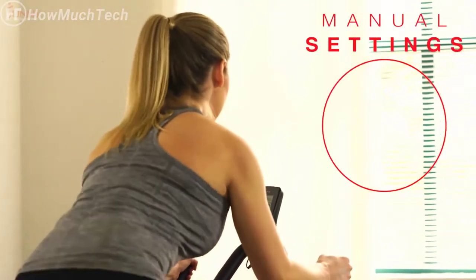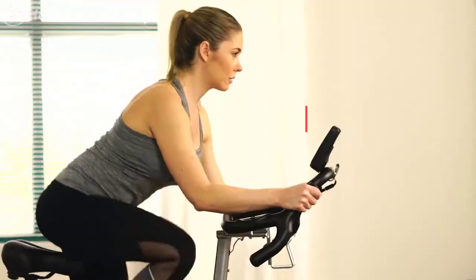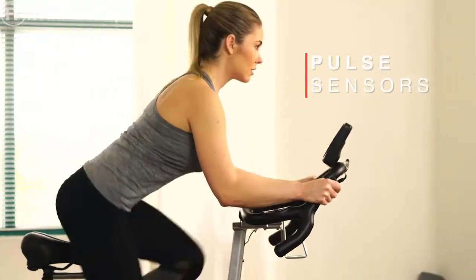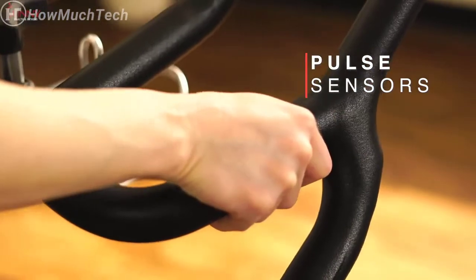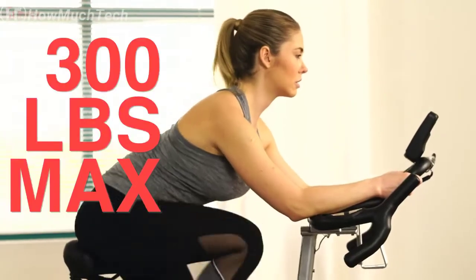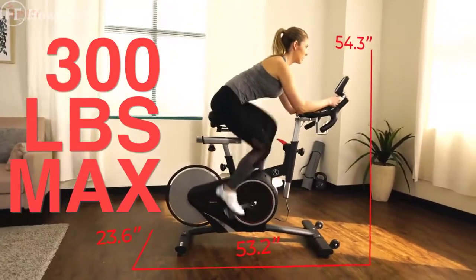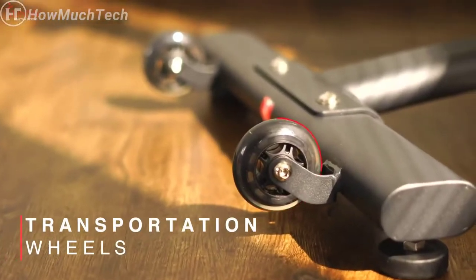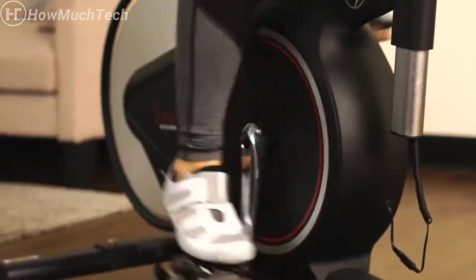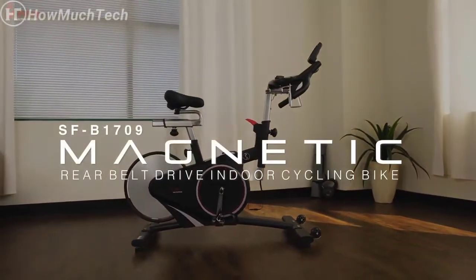Use the onboard performance display to accurately track your speed, cadence, distance, calories burned, and workout duration. Take advantage of custom workout modes like race and time trial, which will push your skills to new limits. Keep track of your heart rate by grabbing onto the ergonomically positioned pulse grips. The durable steel frame supports up to 300 pounds. After your workout, cool down with the water bottle holder and roll your bike away with the transportation wheels.